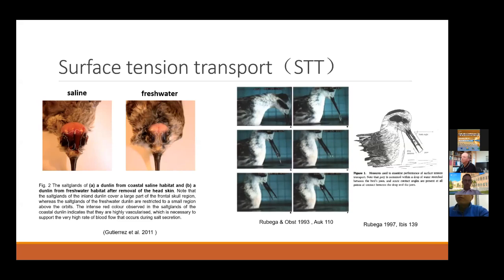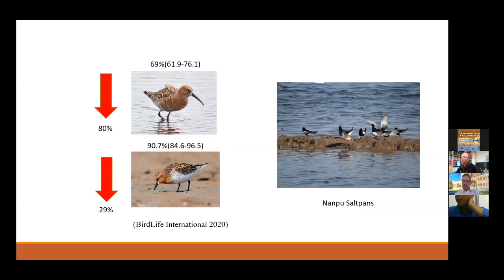So those bill-adapted species benefit energetically. But for larger species with large bills, like the Bar-tailed Godwit, they cannot use surface tension transport. If they feed in the saltpan, they may need a lot of energy to excrete the salt. We also know some species in this flyway have declined sharply over the past two to three decades — for example, Ruff, Black-winged Stilt, and Curlew Sandpiper. In this research, we find that they have a very high diet percentage from the saltpan; for example, Ruff obtains nearly 90% of its diet from the saltpan. So we consider the saltpan to be very important for these endangered and sharply declining species.